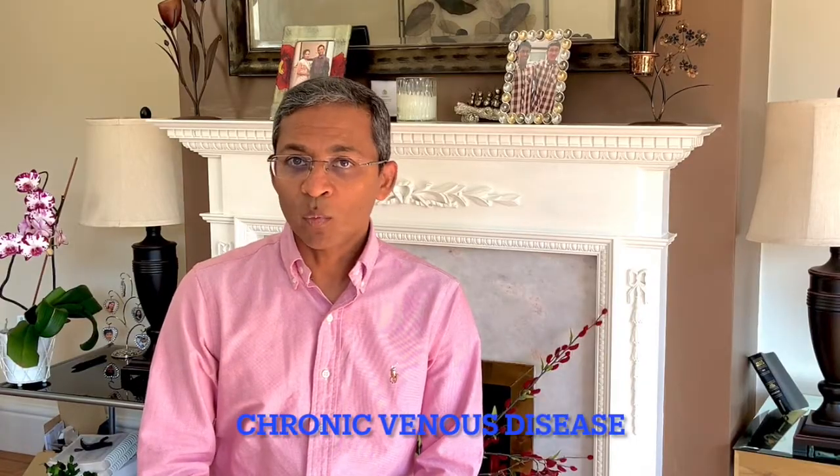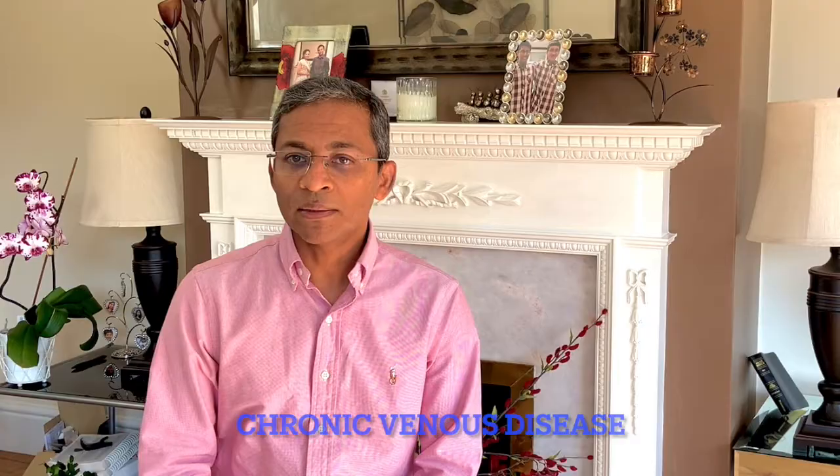Hello everyone, my name is Dr. Yasudian, a consultant dermatologist based in the UK. Today I will be discussing a common condition which most above the age of 50 are likely to experience. It's chronic venous disease. Let's look at why it occurs and three simple measures by which we can prevent and treat it.